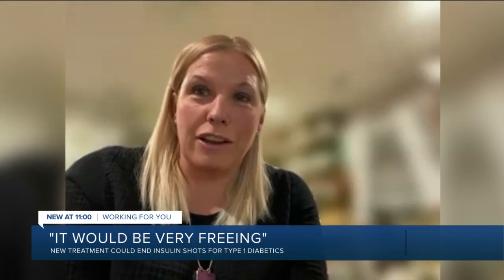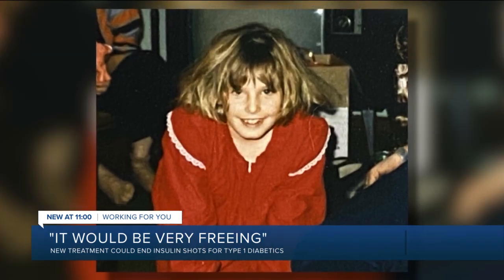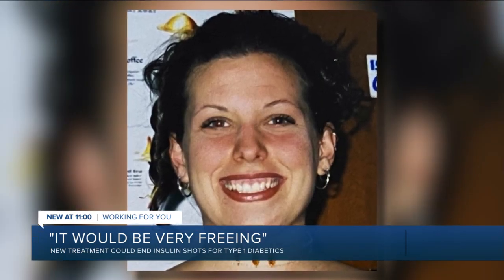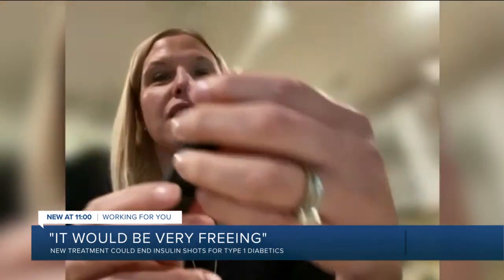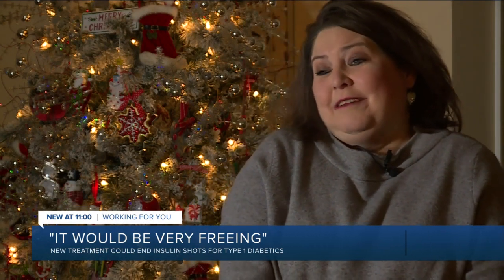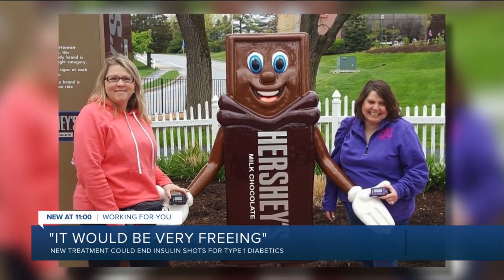Miles away, Midlothian resident Kate Morales says she started giving herself insulin shots at 13 before getting an insulin pump in 2007. This is a cartridge that goes into the back of the insulin pump. I asked both women what it would be like to no longer need to take insulin. It would be very freeing. It would be the most amazing thing if I never had to pull out a bottle of insulin again or give myself another needle. That soon may be a reality.